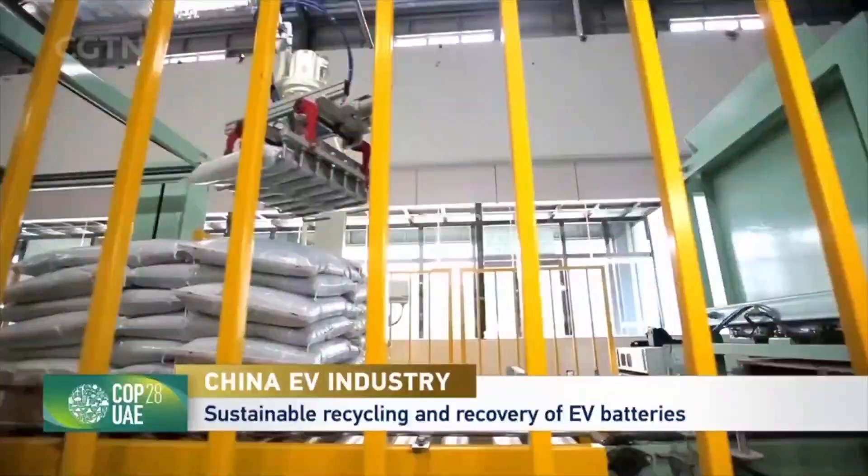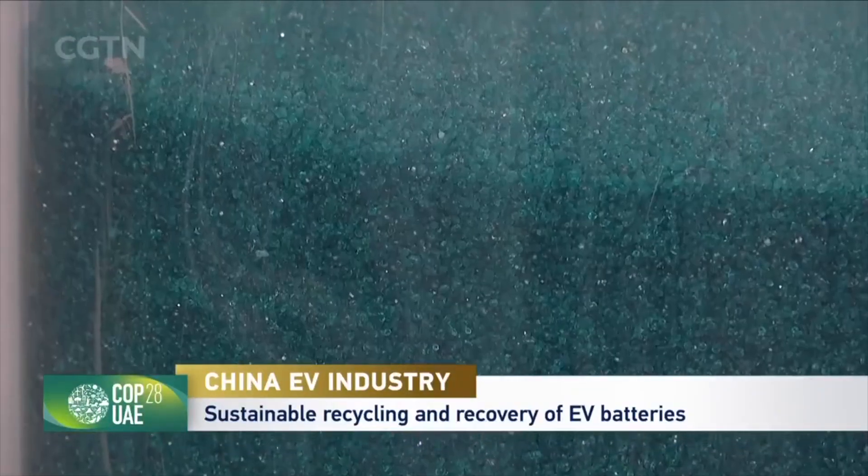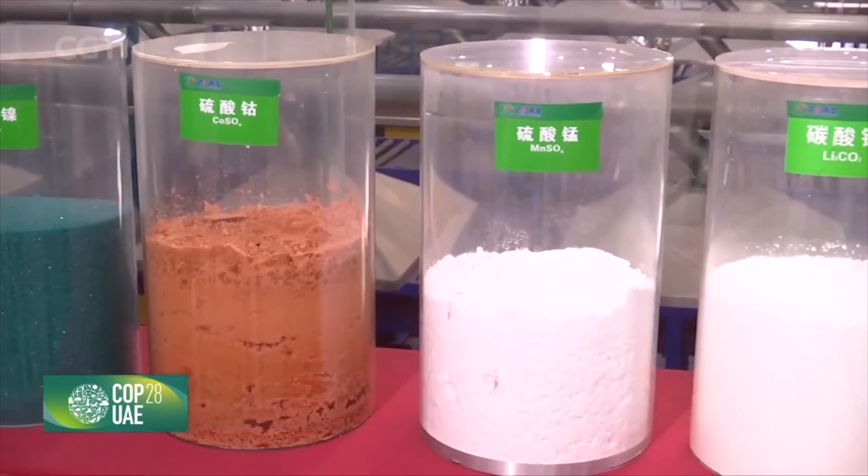These powders are actually very valuable metals. After undergoing chemical processes, the black powder is separated into four components: nickel, cobalt, manganese, and lithium. At present, China's reliance on imported nickel and cobalt surpasses 85 percent, while for lithium it exceeds 80 percent, indicating that China heavily depends on foreign sources for these three crucial metals.